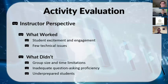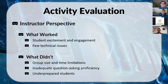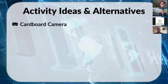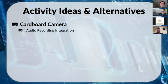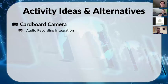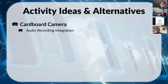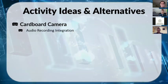If you wanted to do a similar activity, there are other things you can do with Google Cardboard beyond just taking a panorama and describing it. The Cardboard Camera app has a cool audio recording integration feature — while you're taking the panorama, it lets you talk at the same time and creates one embedded file. When someone views it, they hear you talking while they look around. I didn't use this because my activity focused on past tense, but it would work perfectly for a present-tense description of a room.